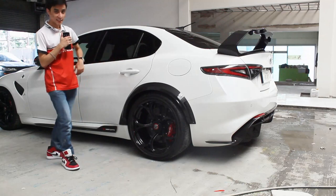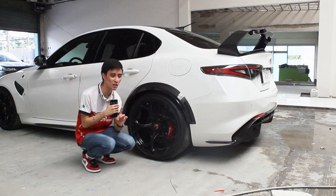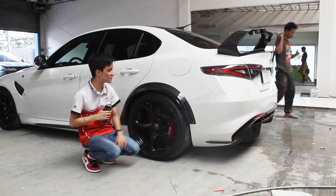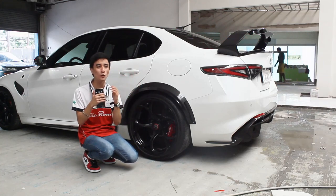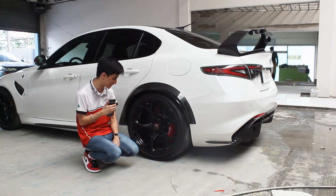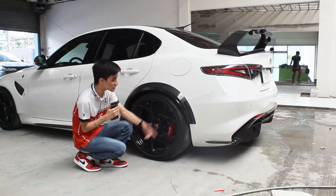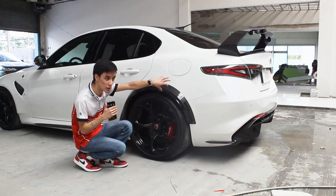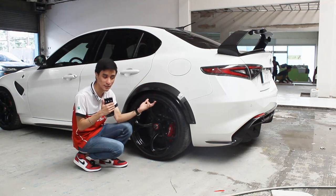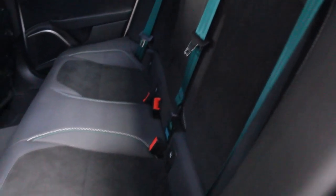At the rear of the Giulia GTA — it just looks so good from every angle. There is not one car in the world where every angle is beautiful the way this Giulia and Alfa Romeo are — they are all works of art. The 285 rear tires are really huge. The boot space has no divider in the rear but there is still a lot of space since this is a sedan. The rear seats also have Alcantara trim with green seatbelts.